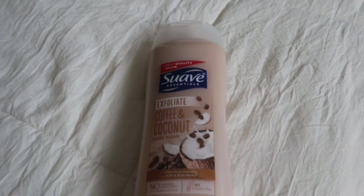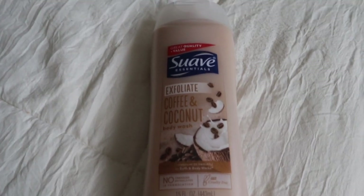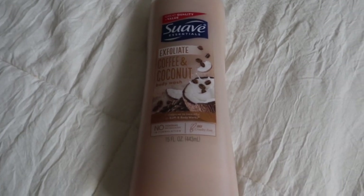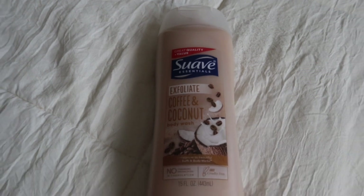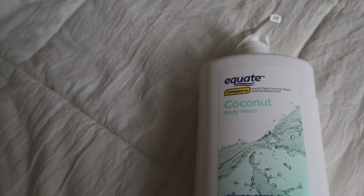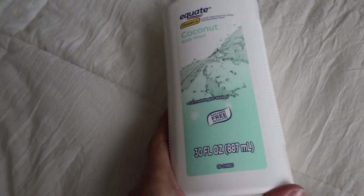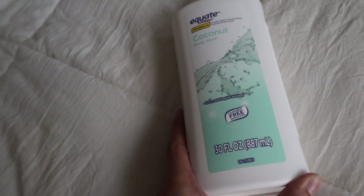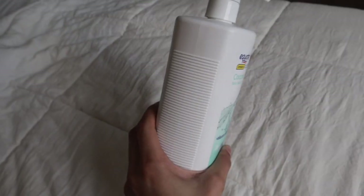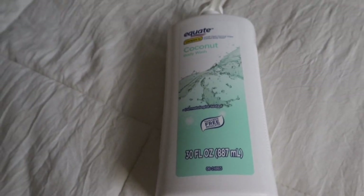The next thing I grabbed was this exfoliating coffee and coconut body wash by Suave. It smells so good and I'm really glad that it's exfoliating — you get an exfoliating body wash that smells really good for under two dollars. I usually skip over the Suave products but I'm glad I picked this up. The next thing I picked up is this Equate coconut body wash, supposed to compare to the Ivory Clean coconut water scented body wash. It's a huge bottle, dermatologist tested, 30 fluid ounces — I believe under four dollars. It smells so fresh and clean.